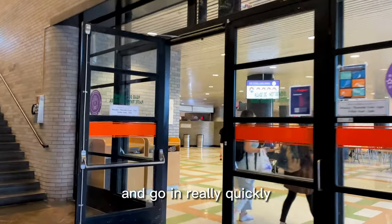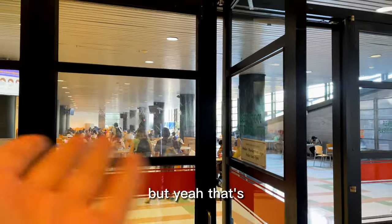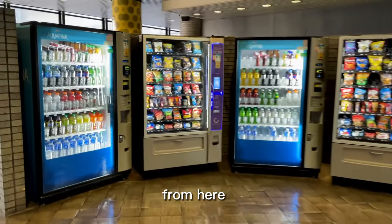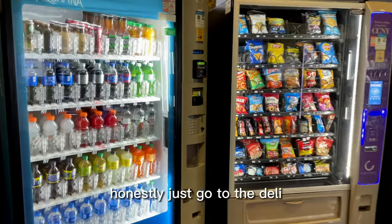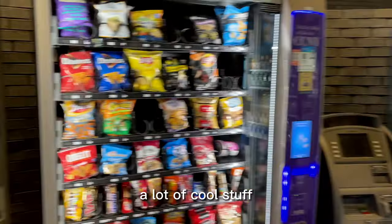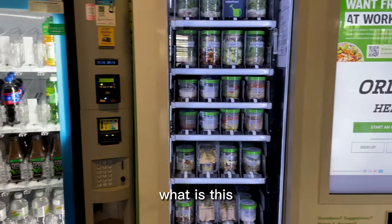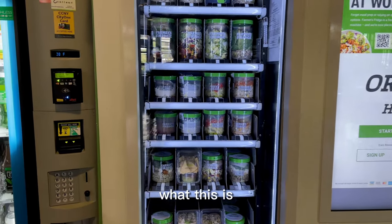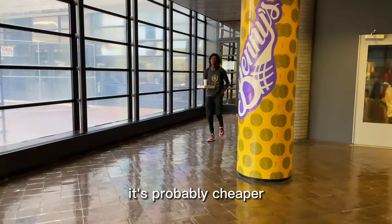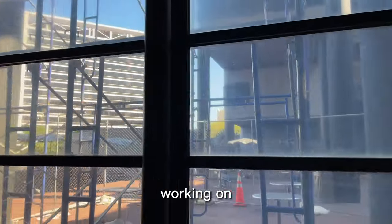I don't like filming people when they're eating. There are a few vending machines here — I don't think I've ever bought anything from them. Honestly just go to the deli; it's way better and way cheaper. They have drinks and a lot of cool stuff. There's also an ATM which doesn't work. And there's a Farmer's Fridge — I've never seen that before. Reminder: just go to the store, it's probably cheaper. They're always working on something with the scaffolding in this school.